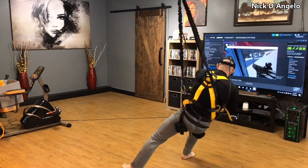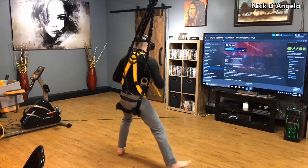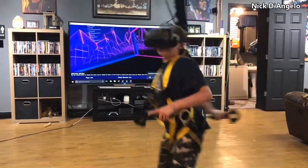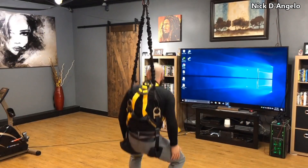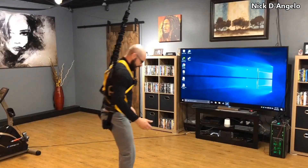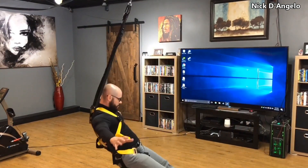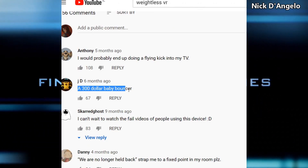The third invention is a bit out there — it's called Weightless VR. I guess if someone made a game especially for that, it could work and it could be fun. I just don't see that happening. I think this comment summarizes what I think about it best: a $300 baby bouncer.